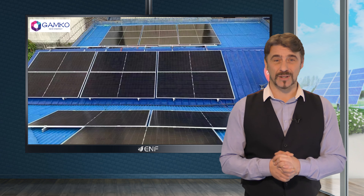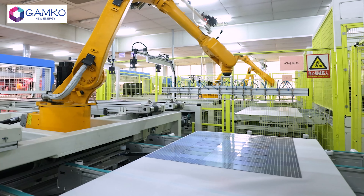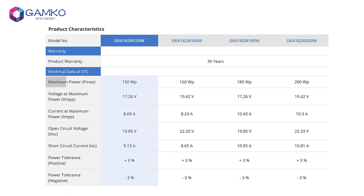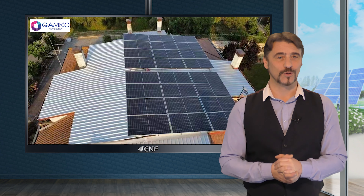Moreover, there are bifacial and all-black versions to choose from. Despite its size, this product is a versatile powerhouse with a power output of up to 200 watts. These sleek black modules not only elevate the visual appeal of rooftop installations but also ensure optimal performance.